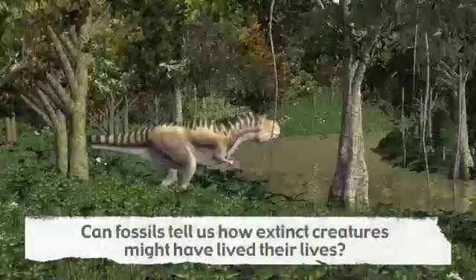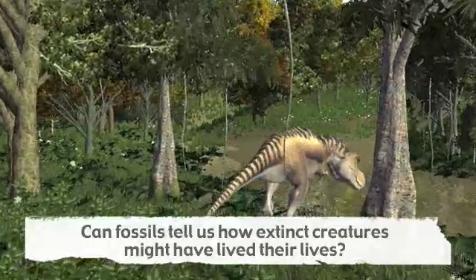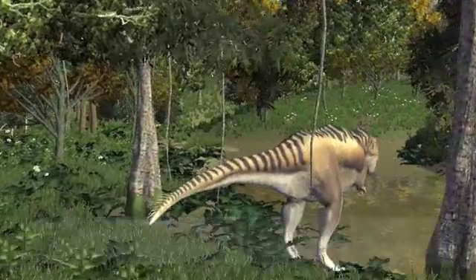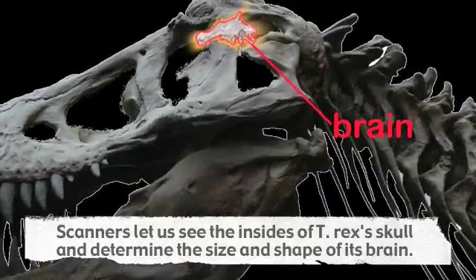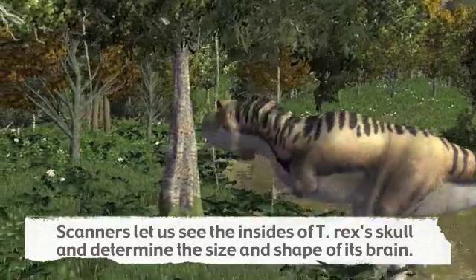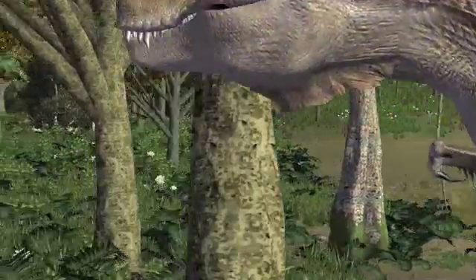But can the bones truly tell us about behavior? Can they tell us how an extinct animal lived its life? To answer that question, we employ the tools of modern science. Using medical scanners, scientists estimate the size and shape of T. rex's brain from the size and shape of the cavity inside the skull. Since behavior originates with the brain, the size of different areas of T. rex's brain might tell us what it's capable of.